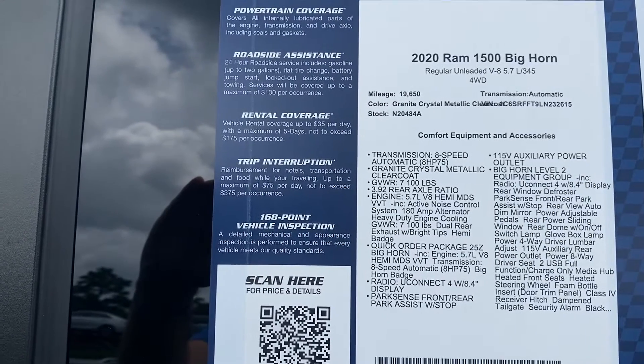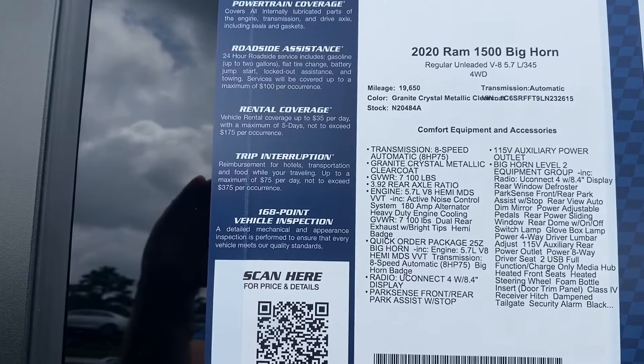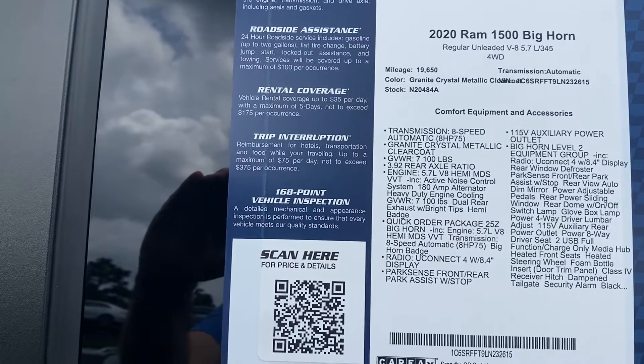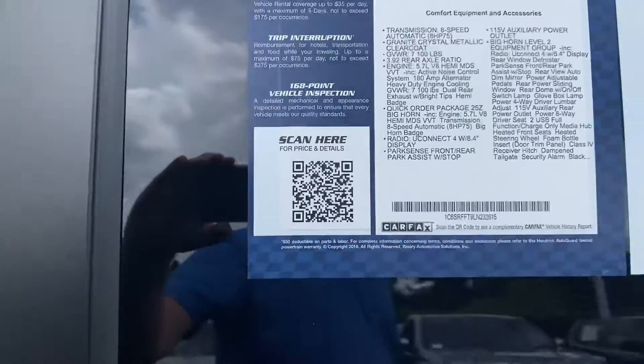It's a 2020 Ram — it's a Big Horn. You can see the mileage, VIN number, stock number, and all the features. Feel free to pause if I move on too quickly as I continue to walk around.